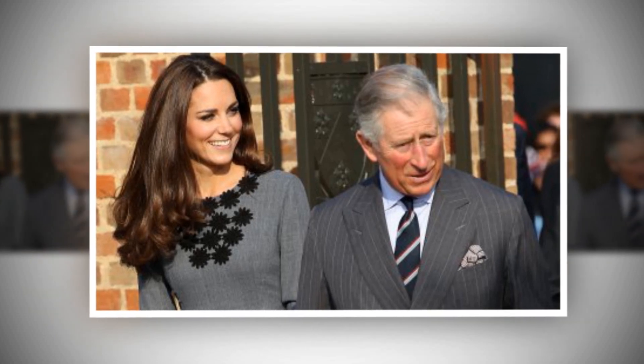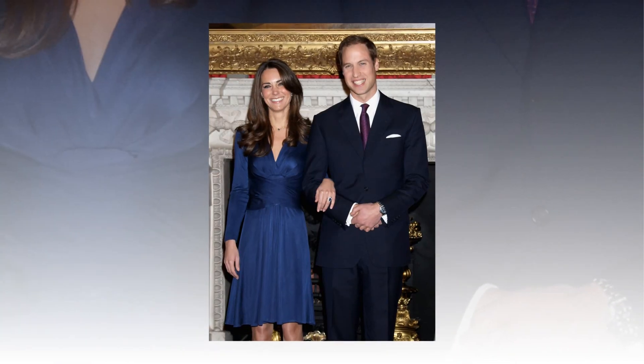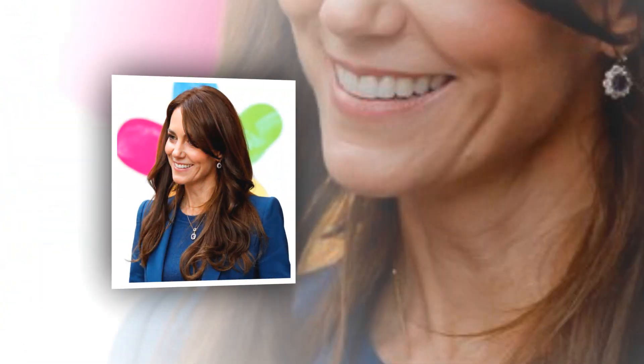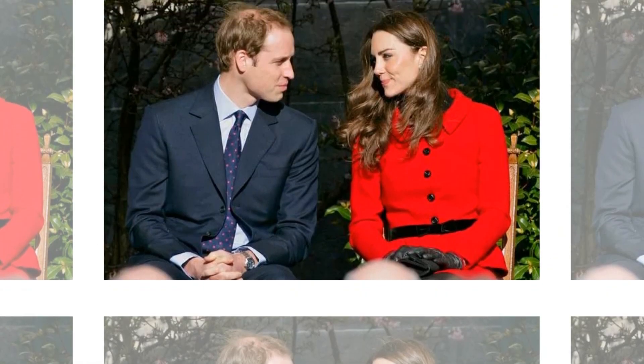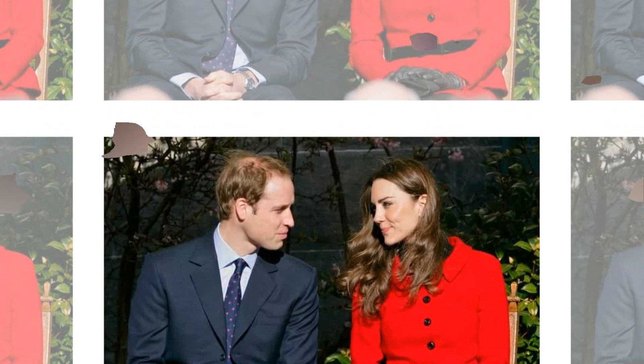A hairstylist by the name of Bika, who goes by @bika_and_co, is a TikToker who posts multiple videos on the social media platform discussing Kate's lush locks and the methods she uses to achieve them. In one video that went viral, she made the observation that Kate's fringe remains in place, barely moving at all, despite the fact that she is in a heavily windy environment.